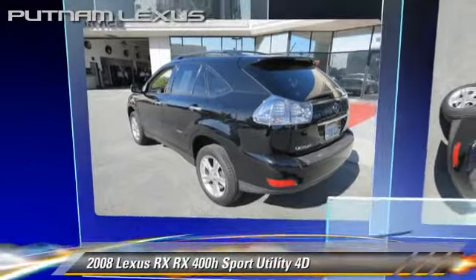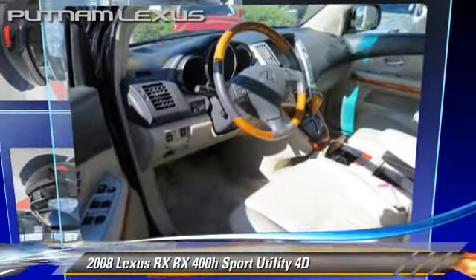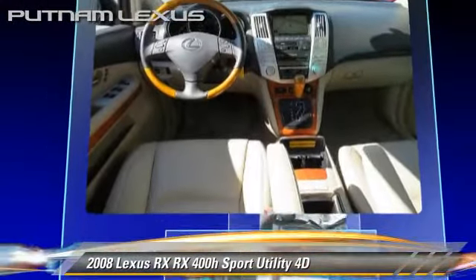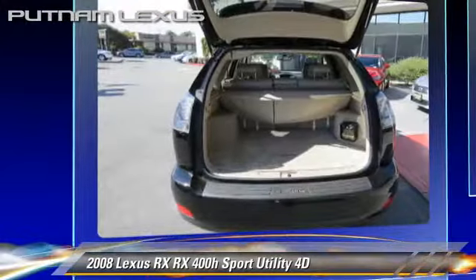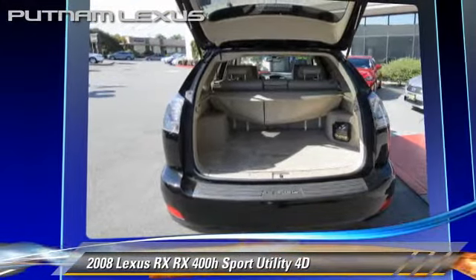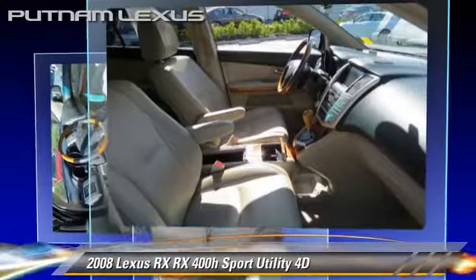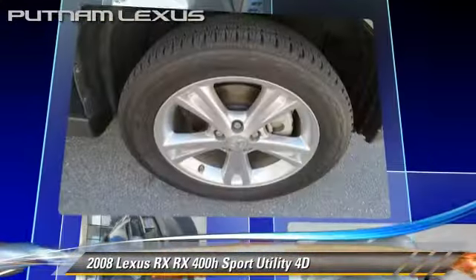The 2008 Lexus RX 400H, powered by a hybrid 3.3-liter V6 engine with an automatic transmission. This all-wheel drive sport utility vehicle has fewer than 65,000 miles on the odometer and gets up to 22 miles per gallon.